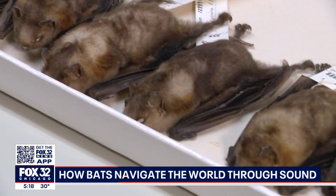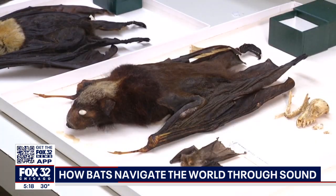Using the vast collection of bat specimens at the Field Museum, researchers looked at the inner ear of thousands of bats using micro CT scans. In new research out this week,